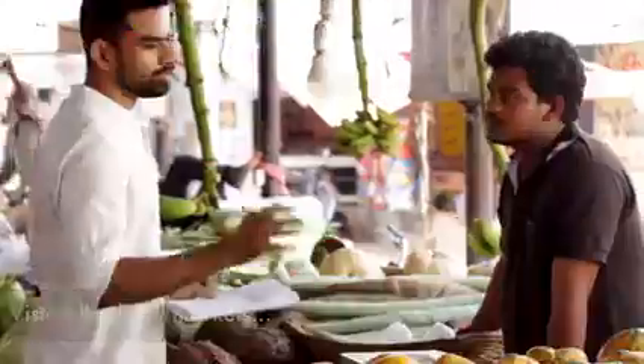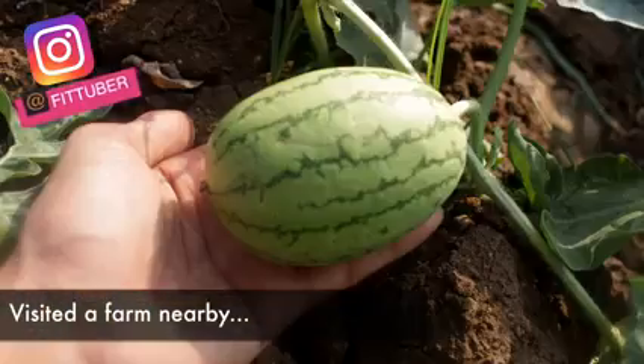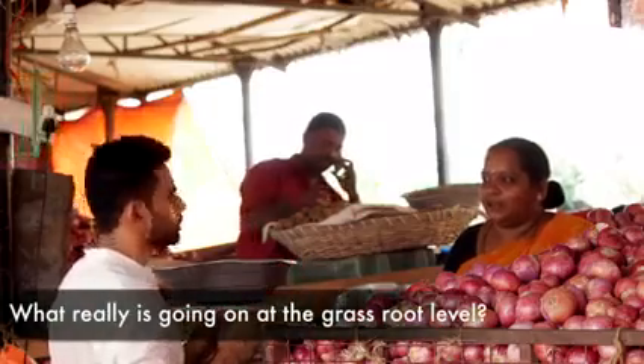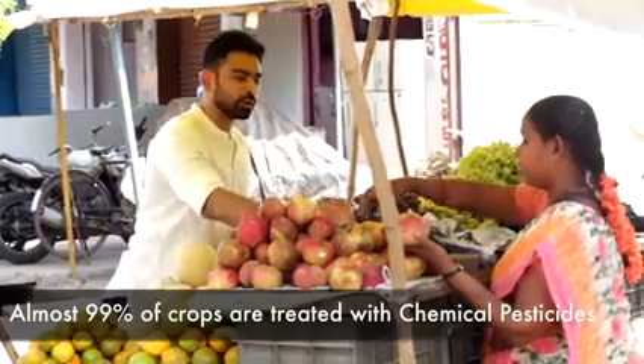While researching for this video, I found that books and even Google were not enough. So to bring the most authentic information to you, I went to different vegetable and fruit markets, discussed this issue with the real people — the vendors there — even visited a nearby field and met a few farmers, so that we know what really is going on at the grassroot level. Sadly, almost 99% of crops are treated with chemical pesticides.